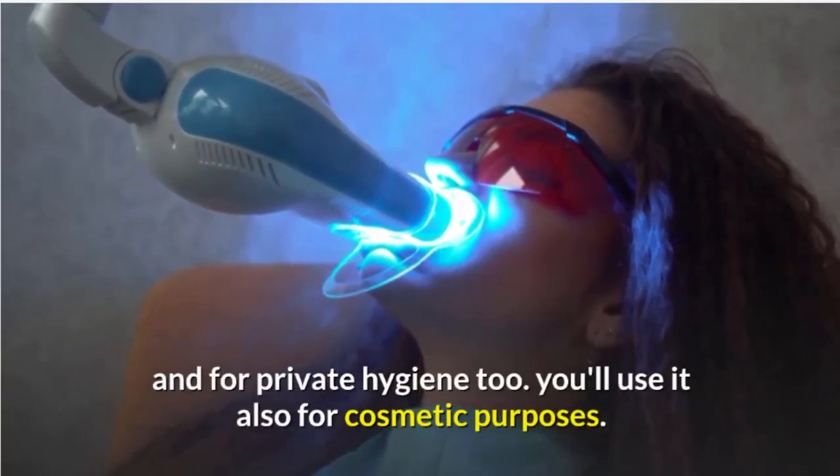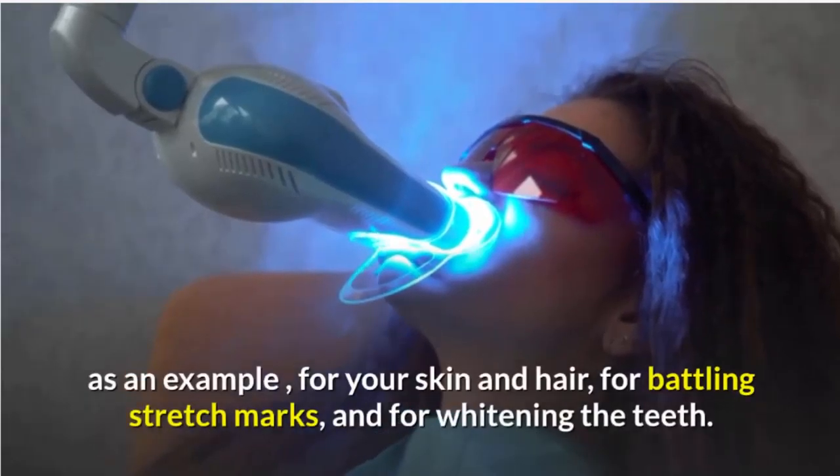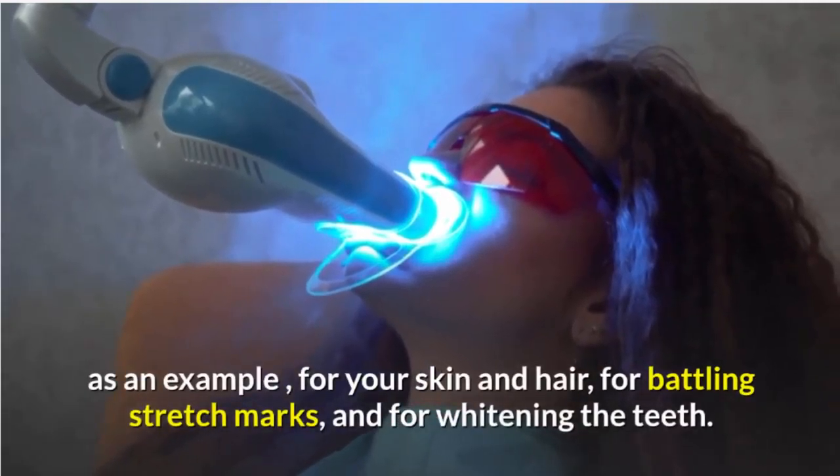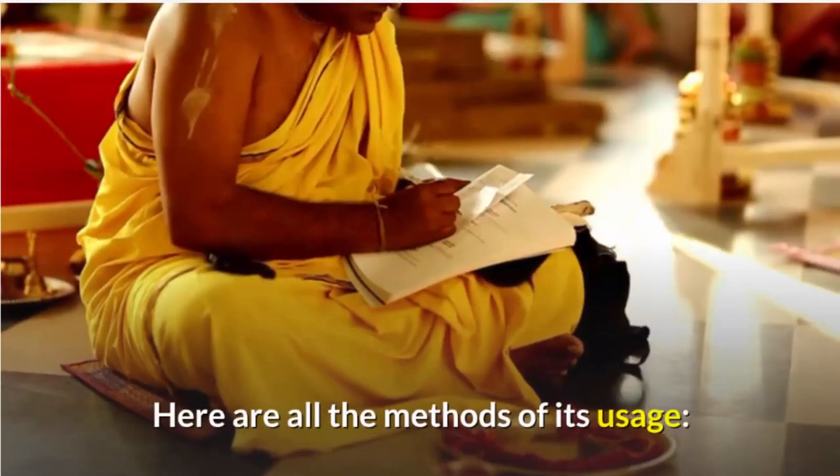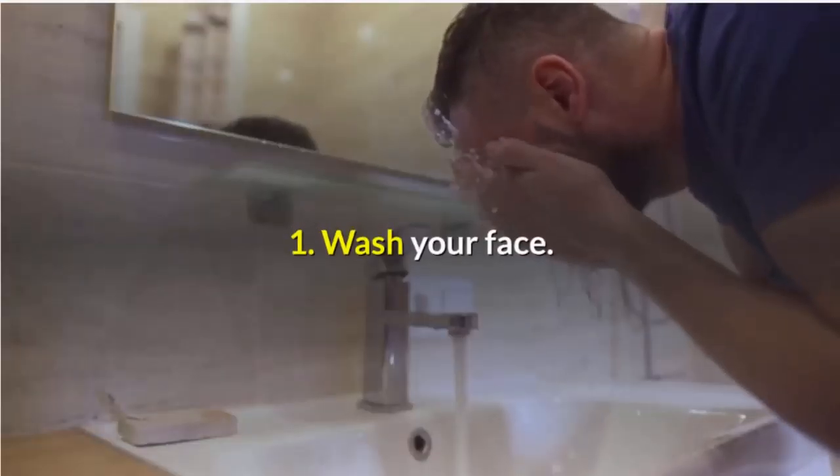You can also use it for cosmetic purposes — for example, for your skin and hair, for battling stretch marks, and for whitening the teeth. Here are all the methods of its usage.